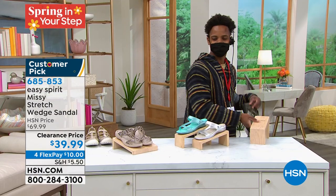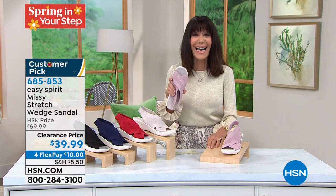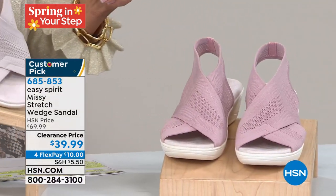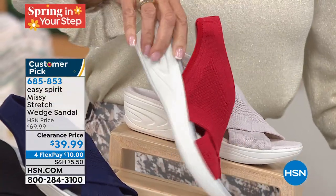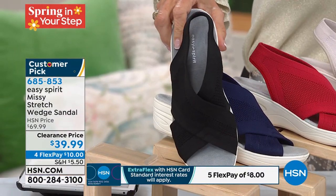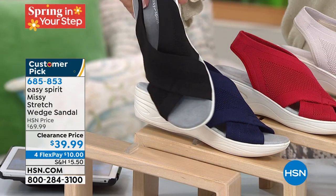Look at what we've done on the price. We sold it for $69.99 — that's $30 off, down to $39.99 today. Colors: burnished lilac, taupe — more of an off-white creamy color — red, navy blue, and black. Sizes 6, 6½, 10, 11, 12 — medium and wide width. Four flex pay of $10, or $8 on your HSN card. Cindy Matthews is joining us from her fabulous apartment in downtown St. Pete's.